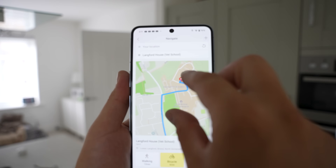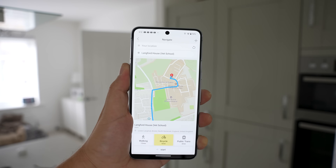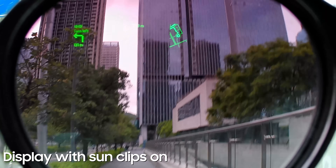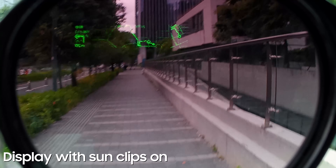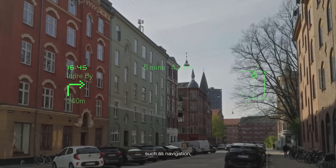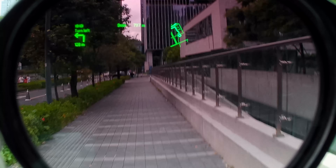We also have navigation, and this is probably one of the most useful aspects I can think of. While it's easy to use sat nav in a car, whenever I'm on a push bike or motorcycle I normally use wireless earbuds to listen to voice directions — but now I can enjoy my normal cycle without any earbuds because the navigation is in my direct line of sight showing me where to go. It's also great for pedestrians, as you no longer have to keep looking down at your phone; instead you can walk forward, enjoy the sights, and still get navigation in your view.